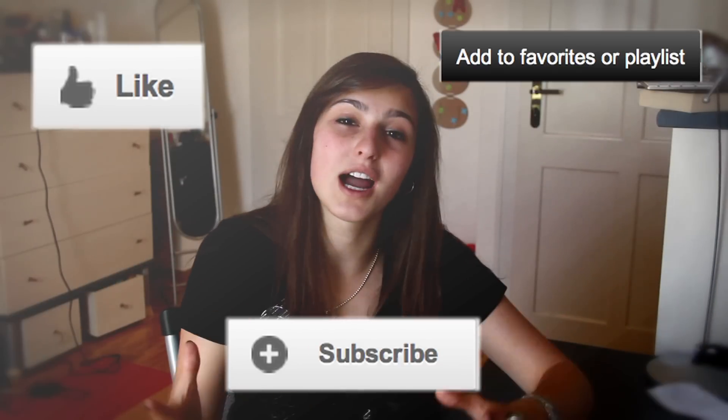It's free on the app store, so go download it now. It is really useful and really helpful — you will not regret it whatsoever. So what was your top app of July 2012? Let me know down in the comments below. Don't forget to like, favorite, and subscribe if you want to.